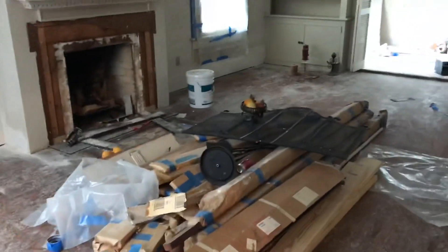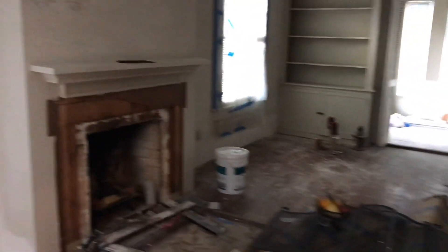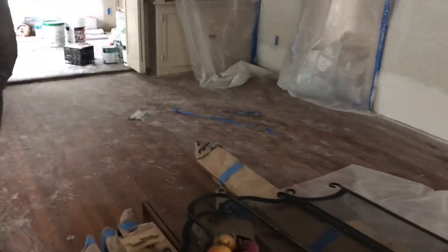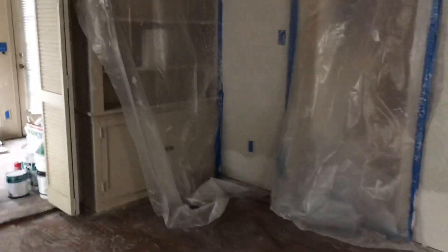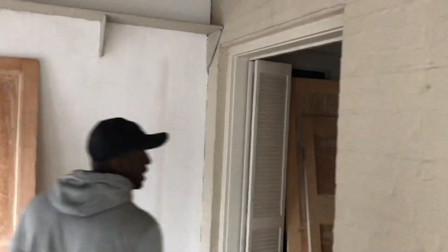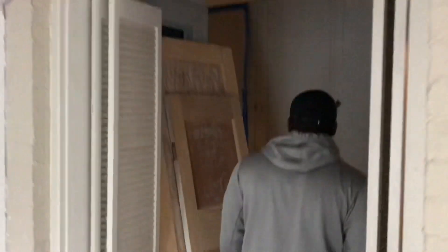Guys already started texturing the wall. They did all the sheetrock work in here already, so I'm making progress. This is kind of like a patio room — it was originally outdoor. We got a little bathroom around here. It's a mess in there, y'all don't want to see that. Little closet over here.